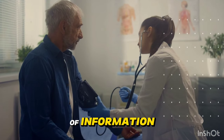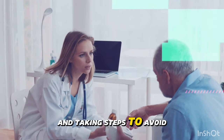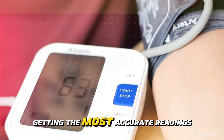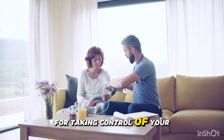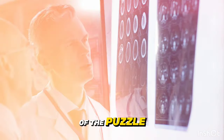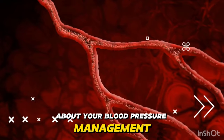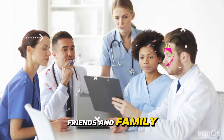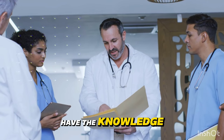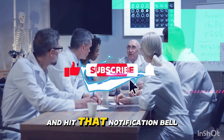By being aware of these common blood pressure measurement mistakes and taking steps to avoid them, you'll be well on your way to getting the most accurate readings possible. Remember, home monitoring is an incredibly powerful tool for taking control of your health, but it's just one piece of the puzzle. Always work closely with your healthcare provider to interpret your results and make informed decisions about your blood pressure management. If you found this video helpful, don't forget to give it a thumbs up and share it with friends and family. Subscribe to our channel and hit that notification bell for more tips on living your healthiest life.